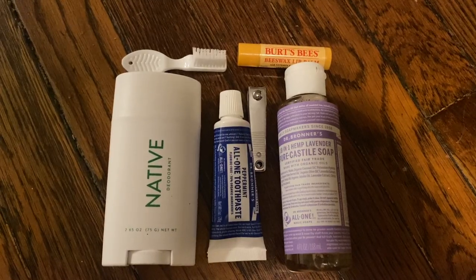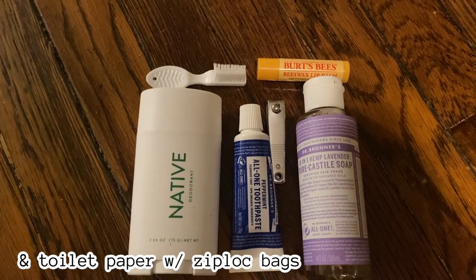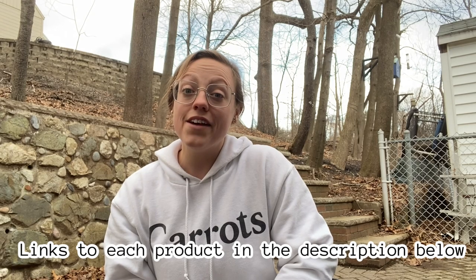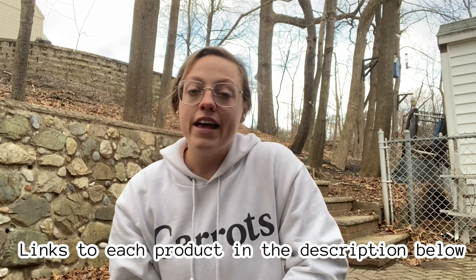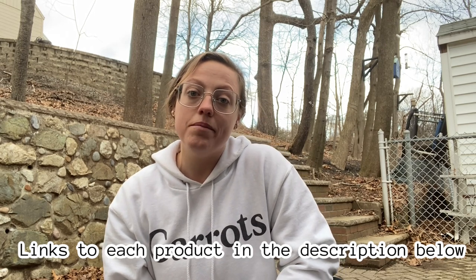I'll also be bringing the phone I'm recording this video from. I'll carry a small hygiene bag with toothpaste, toothbrush, chapstick, nail clippers, soap, and deodorant. So that's everything I'll be taking with me on the Appalachian Trail. If you have any specific questions or want to know more, just write in the comments and I'll reply. I'll hopefully be doing weekly vlogs on YouTube, daily posts on TikTok, and posting every couple of days on Instagram to keep everybody updated. I'm going to try to stay as active as I can on socials while still being present in the moment during my hike.